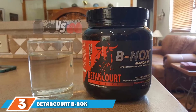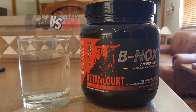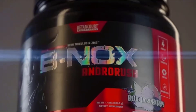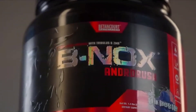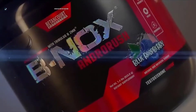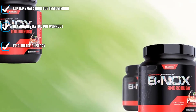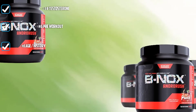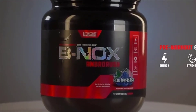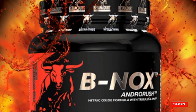The number 3 position is held by Betancourt BNOX Androrush. Quite a few years ago, BNOX was rated best pre-workout on this list — back then it was called Bull Nox and the formula was much more potent. BNOX's unique advantage was that it contained testosterone-boosting ingredients, effectively making it the only test-boosting pre-workout available. However, a bad reformulation alongside rising competition has lowered it in the ranks. BNOX still touts its use of maca and other testosterone-promoting ingredients, but from a performance and quality standpoint, it isn't as competitive as it used to be.